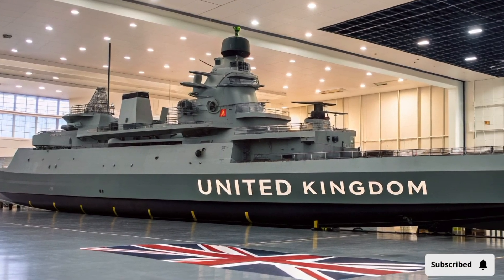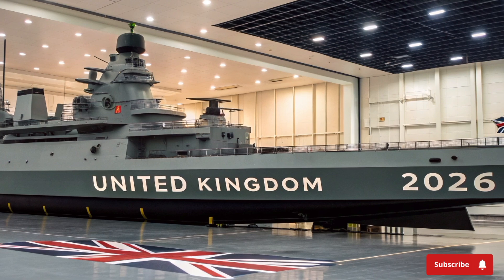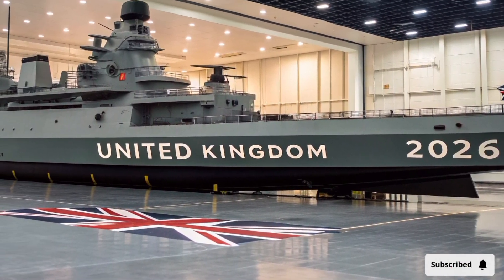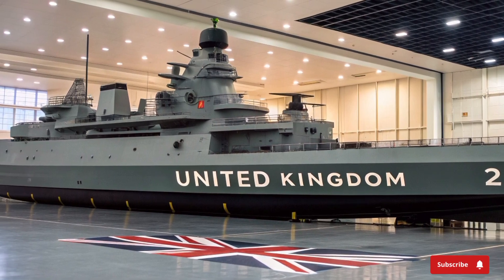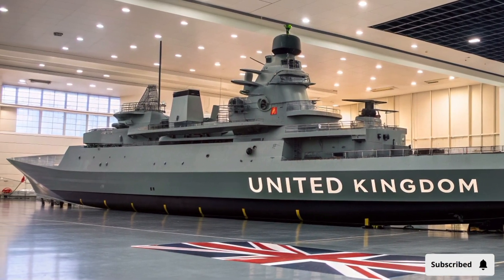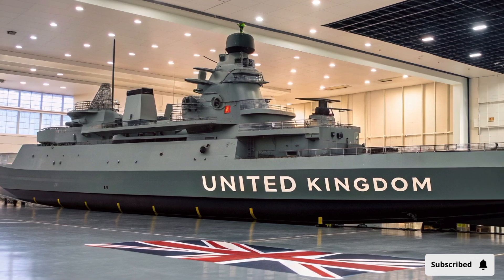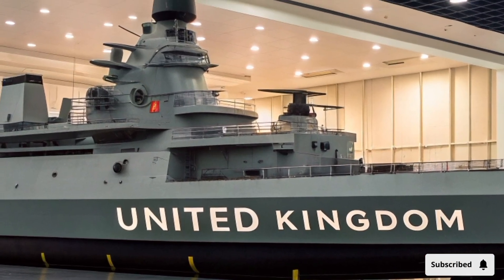Her mission profile ranges from launching airstrikes and humanitarian aid to serving as a mobile command post for multinational forces. With her complement of F-35Bs, she can deliver precision strikes deep into enemy territory while staying hundreds of miles offshore. She's supported by a fleet of escort ships — destroyers, frigates, and submarines — creating a nearly impenetrable defensive ring.